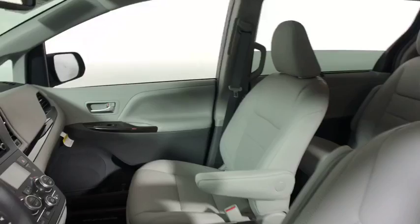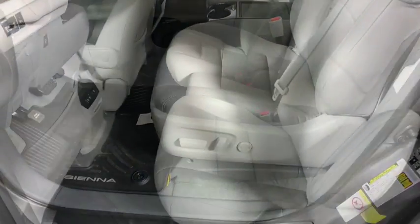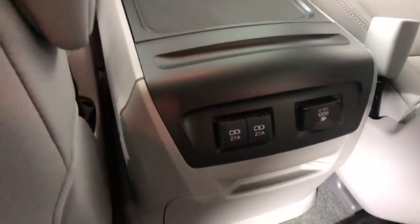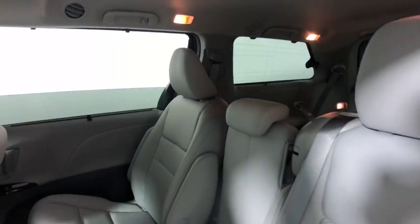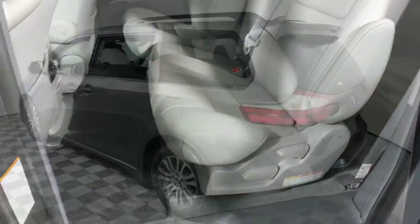Here are some of this vehicle's great options: power passenger seats, traction control, power liftgate, dual airbags, alloy wheels, power steering, four-wheel disc brakes, heated front seats, trip computer, compass, fog lights, security system, electronic stability control, CD player, rear window defroster, power windows, tachometer, and brake assist.